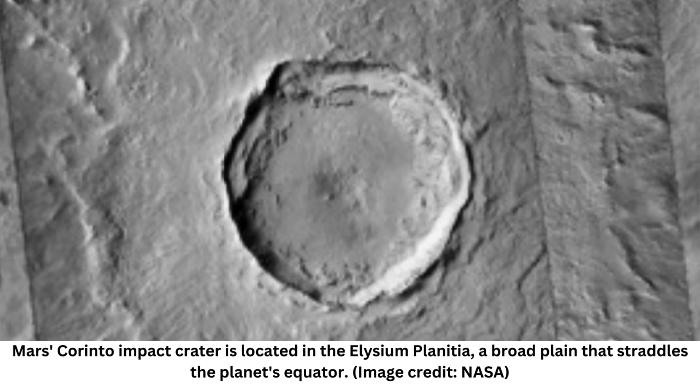There are plenty of craters on Mars, especially when compared to Earth. That is primarily thanks to the lack of weathering forces and strong plate tectonics that disrupt the formations of such impacts on our home planet.